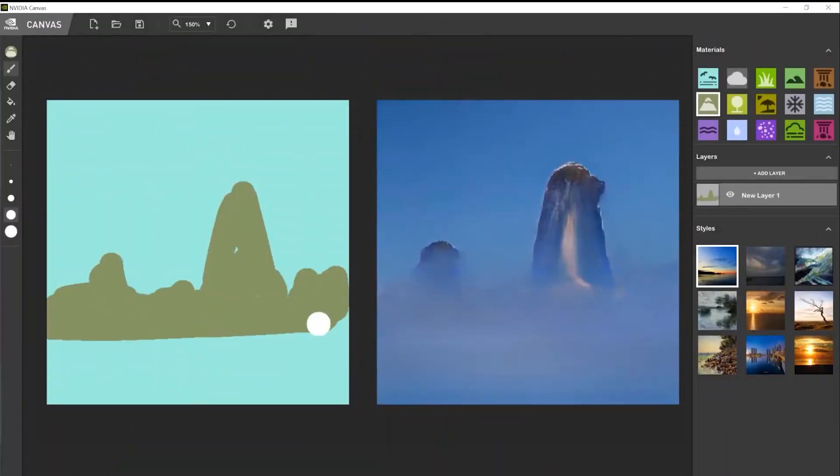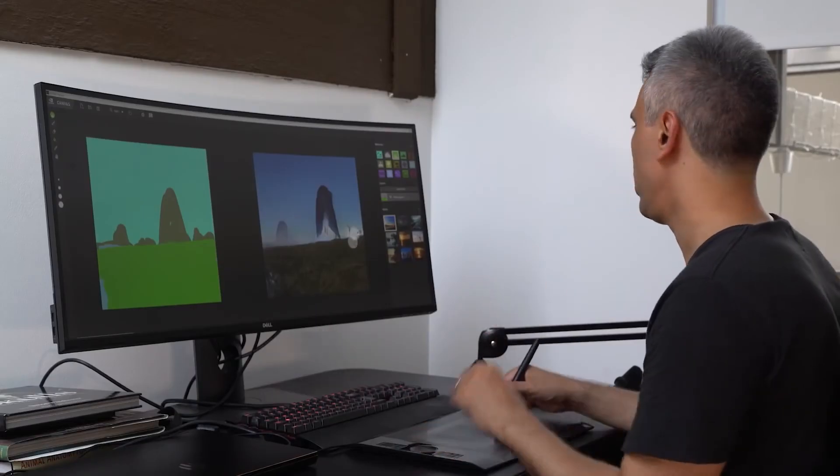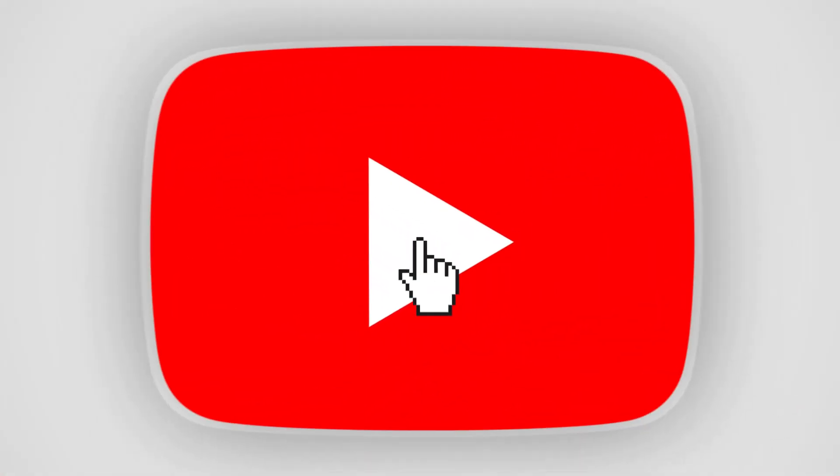Another cool RTX app is Nvidia Canvas, where you can use AI to create realistic landscape images for backgrounds, inspiration or visualising concepts. You should definitely check out our video that we made on that one.